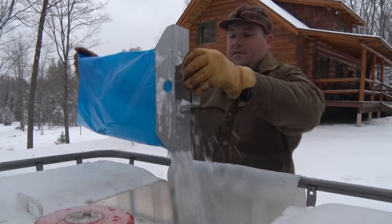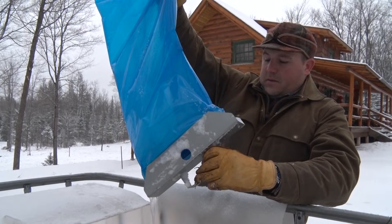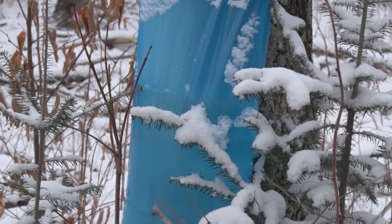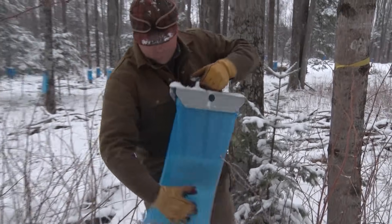These bags are UV-rated so they protect the sap from the sun, which makes a big difference in getting better quality sap. Temperatures too warm or too cold during the short six-week season will reduce the amount of sap flow, resulting in a bad year for maple syrup producers.